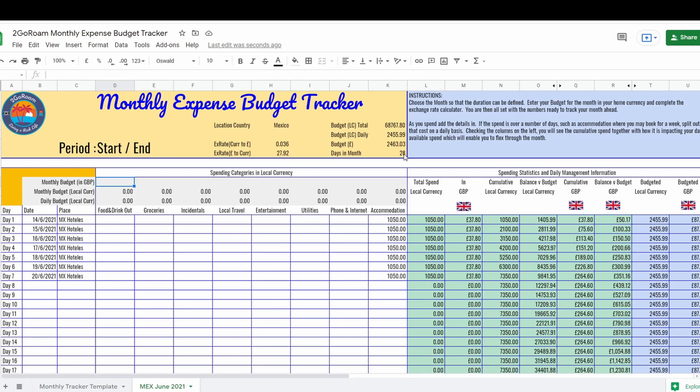Looking at the white area in the bottom left, I'm now entering the figures. The monthly budget for food and drink out is £907 for a month, which breaks down to a daily budget in local currency of just 904 pesos. Working across: groceries 226 pesos, incidentals 38.82, local travel 28.85, and for entertainment we have a total of 214.55 pesos. Utilities will be blank as that's rolled up into the accommodation cost.